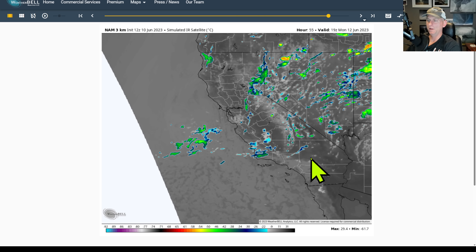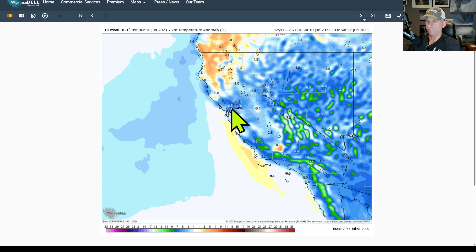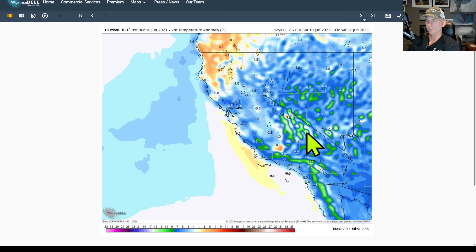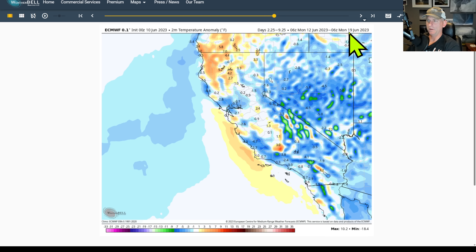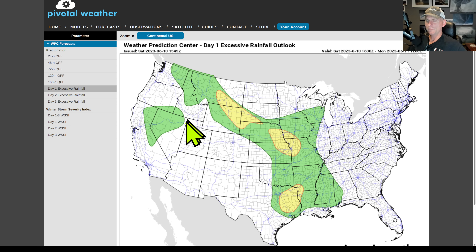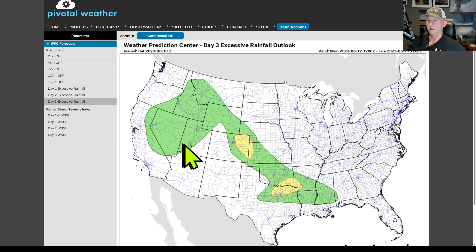Thunderstorms then redevelop across the Sierra Nevada mainly through the day Monday. This is the 2-meter temperature anomaly — a 7-day average from the European model — and you can kind of see this general trend of being below average as we go through June 18th, 19th, and 20th. Looking at excessive rainfall potential with some of these thunderstorms across the Sierra Nevada today, and for tomorrow check that out — you can see it all the way down towards the upper elevations of Southern California and Northern California, and again portions of Nevada. Day 3 — the Sierra Nevada again under the gun — that would be Monday.